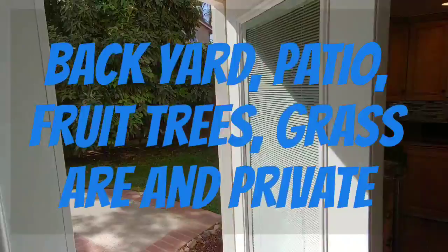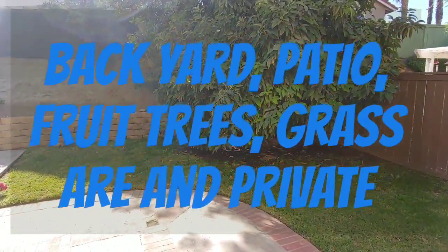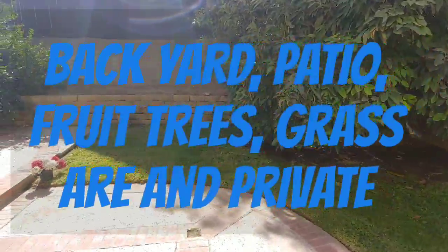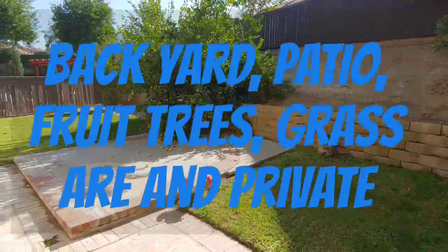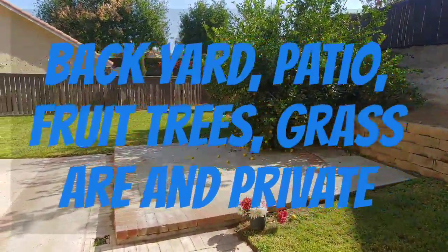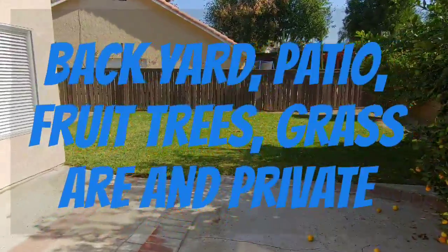Let's go take a look out back so I can show you the concrete patio, the fruit trees, and how they've trellised the backyard to make it as useful as possible. This house is on the elbow so we do have a large backyard with a nice grass area for the pets or the kids to play in.